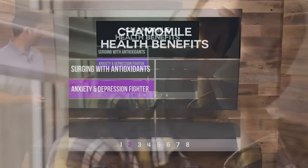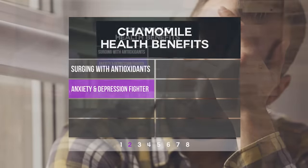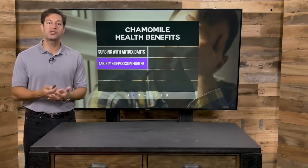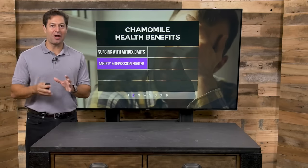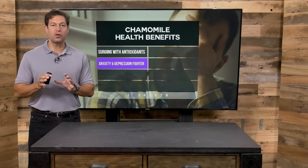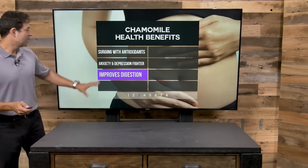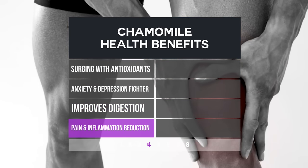Number two, anxiety and depression. This is probably the second most popular traditional use for chamomile. Chamomile helps you relax, chill out, and get a load off — really good for that. Chamomile is traditionally used for so many things, but that's at the top. Also, digestion — chamomile and peppermint are often used together, and they provide some of the same benefits.